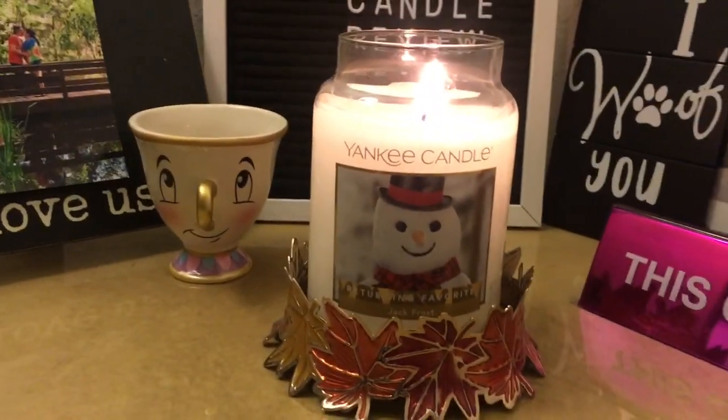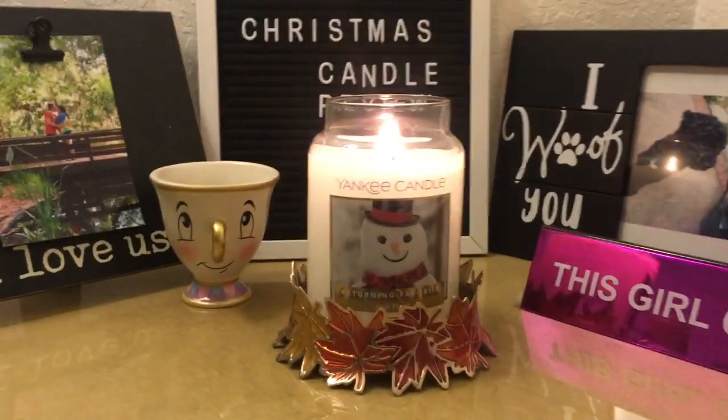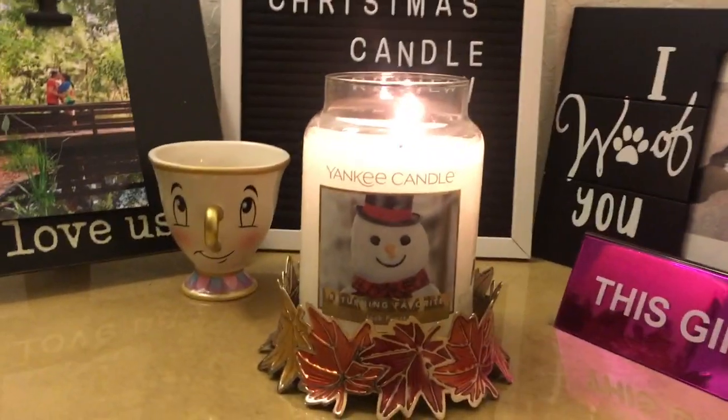Hi guys, today I'm going to review Jack Frost by Yankee Candle. It's a Christmas candle review on cold.